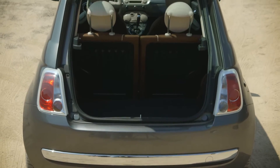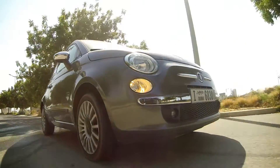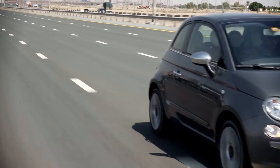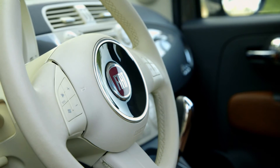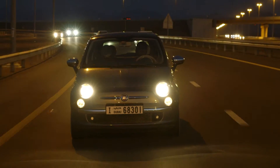Luggage space in the rear is decent for two medium bags and some groceries. The ride quality is below par, though, due to the harsh suspension and confused gear changes, resulting in a reasonably stressed-out driver. There's the usual array of driver and passenger airbags, but at speeds above 120, your safety is always questionable in a car this small.